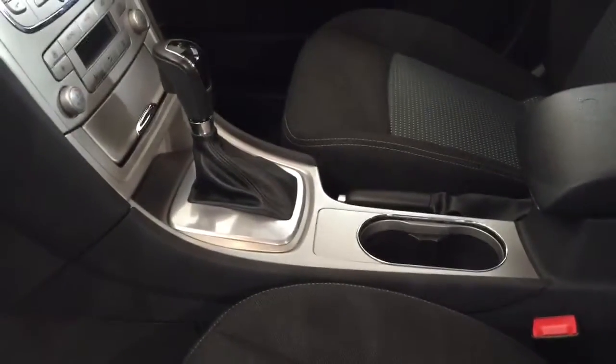Just look at how nice the seats are — no wear and tear on the seats at all. It's absolutely fantastic. It's got dual zone climate, Bluetooth, cruise control, and electric windows front and back. It's a very nice car indeed.